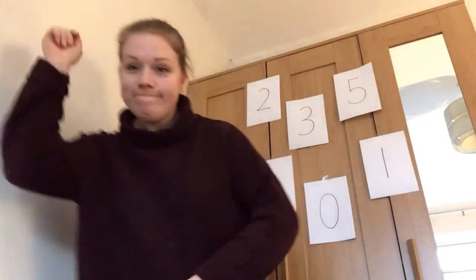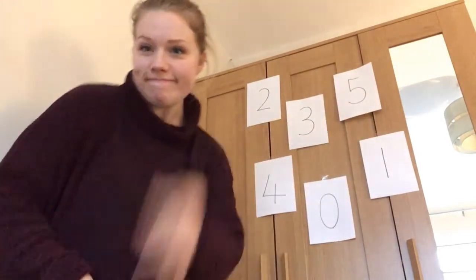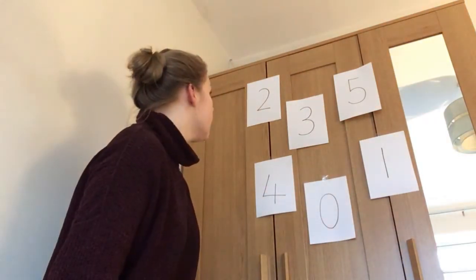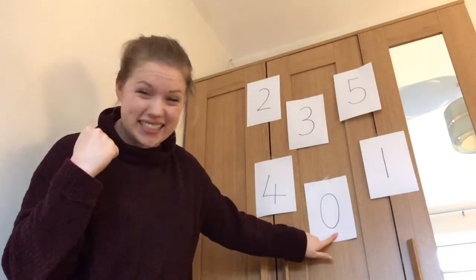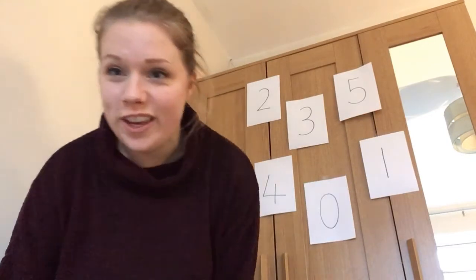Are we ready? Zero — where's zero? We found it. It's there. Yes, well done us. We're just so good at this game.